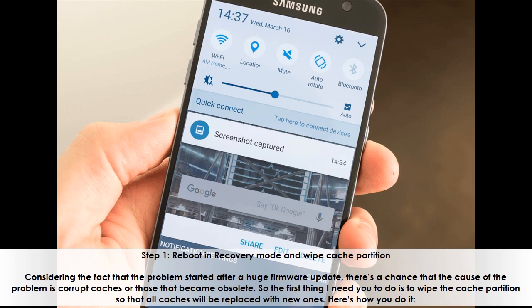Step 1: Reboot in Recovery Mode and Wipe Cache Partition. Considering the fact that the problem started after a huge firmware update, there's a chance that the cause of the problem is corrupt caches or those that became obsolete. So the first thing to do is to wipe the cache partition so that all caches will be replaced with new ones.